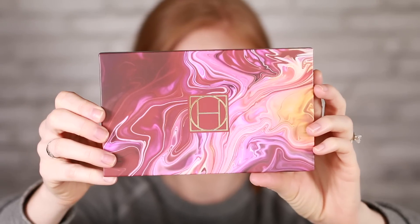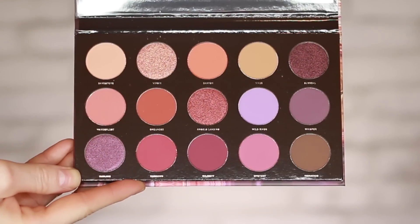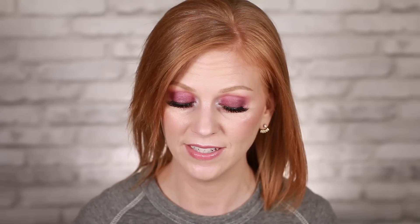Next is the Hipdot Zion Eyeshadow Palette, retailing for $30. Inspired by Zion National Park, it has dramatic reds, deep oranges, and rich purples. The colors are beautiful but I feel like I already have all of these somewhere else, so I'm going to set this aside for a giveaway for someone who doesn't.